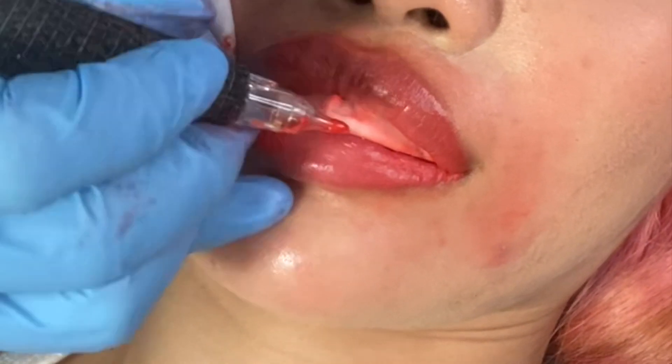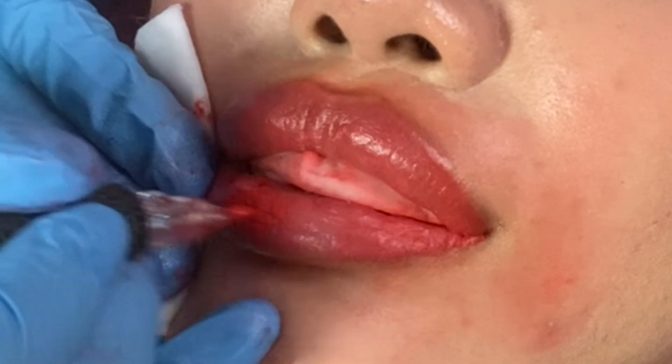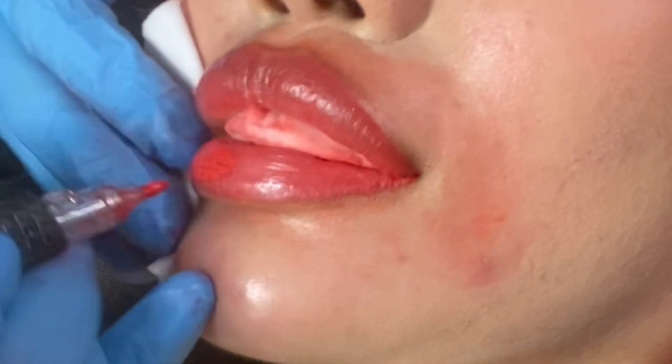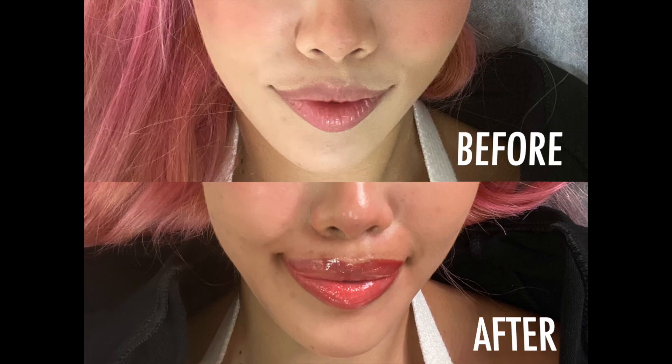Mapping is done and I'm in love with the shape — I did ask her to round my cupid's bow a little more. Just a warning: some graphic content is coming up. Because of the color pigments it might look like I'm bleeding, but I assure you I was not — it's all the colors. As you can see, she doesn't go too deep, so there was no bleeding involved. You should feel nothing at this point because the numbing was excellent.